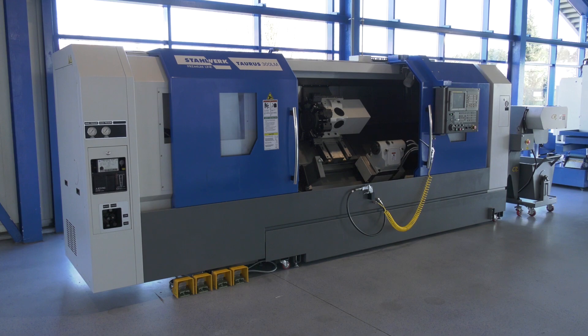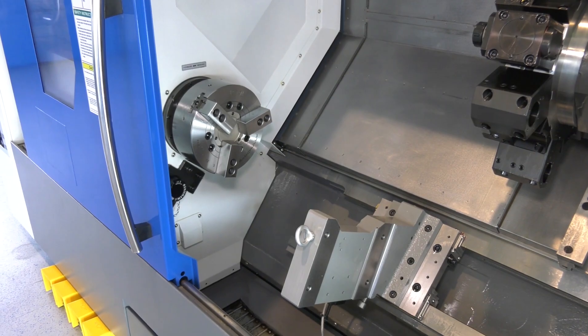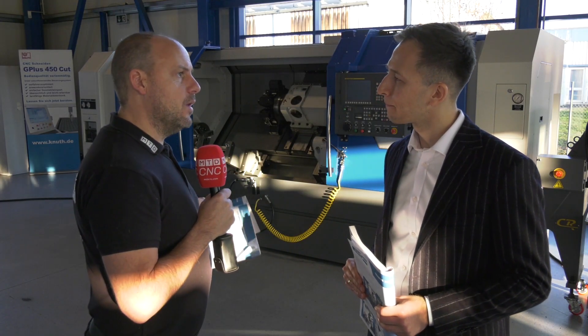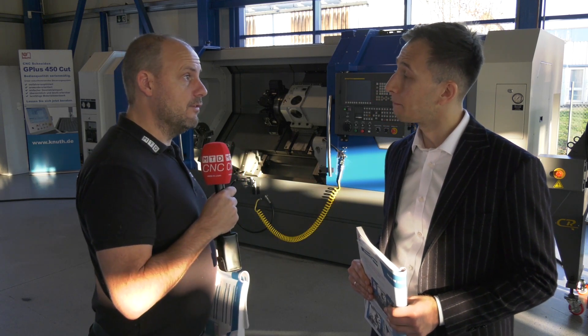I look at this and think of the home market for the oil and gas sector and heavy engineering. How powerful is the machine? That's 18.5 kilowatt. And is it driven by a gearbox or is it just a single geared machine? That's gearbox driven.